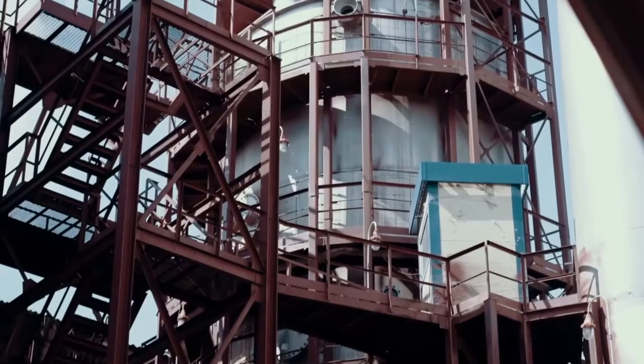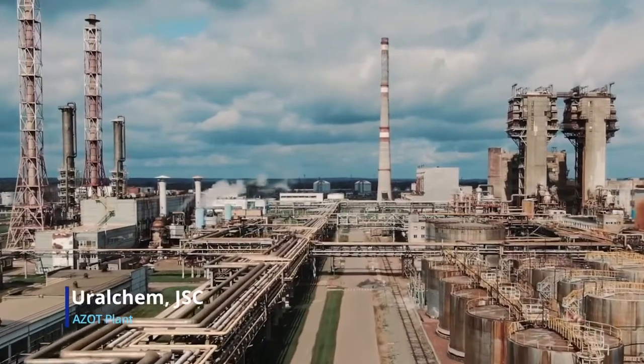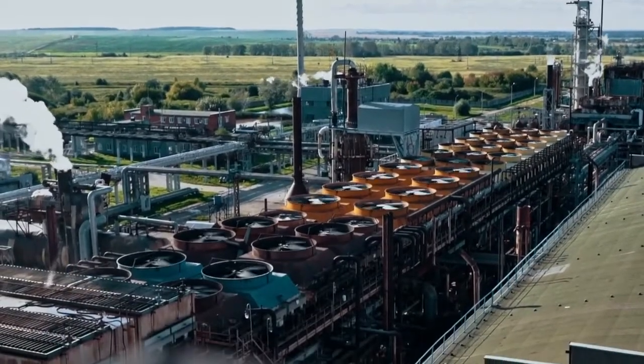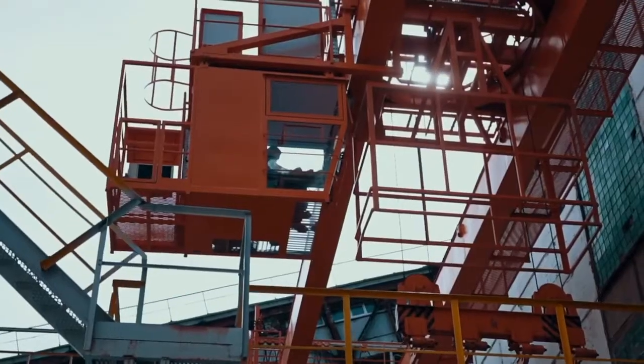Joint stock company United Chemical Company Uralchem is one of the leaders in the Russian fertilizer market. A branch of the company, the Azop plant, located in the city of Berezniki, Perm region, produces ammonia, higher aliphatic amines, sodium nitrate and crystalline sodium nitrite.